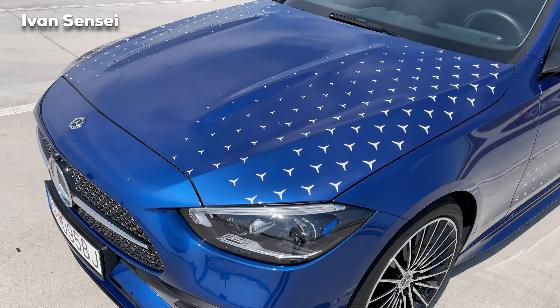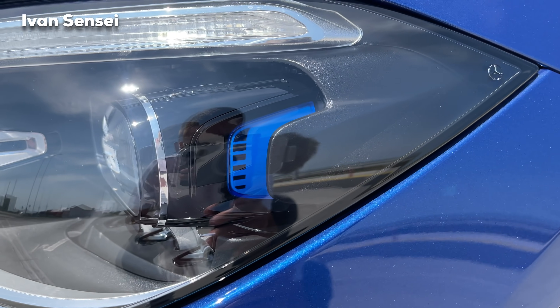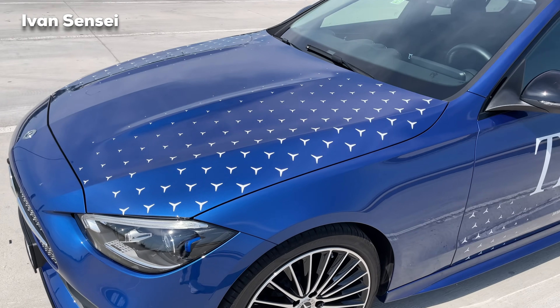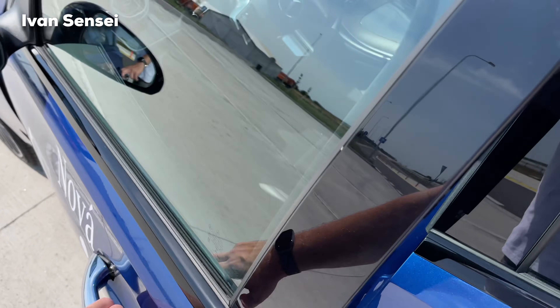Overall the car looks really gorgeous — sporty elegance, we can say. The digital light also has blue elements, making it a really stunning looking vehicle. Let's check the interior.